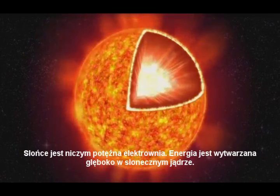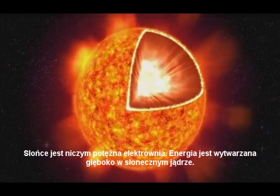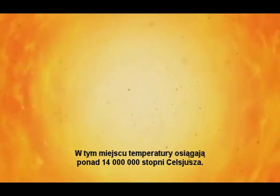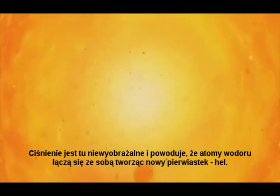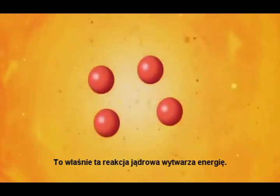The Sun acts as an enormous power plant. The energy is created deep inside the core of the Sun. Here, the temperature is over 14 million degrees, and the pressure so enormous that hydrogen atoms are squeezed together into another element, helium. This nuclear reaction releases energy.